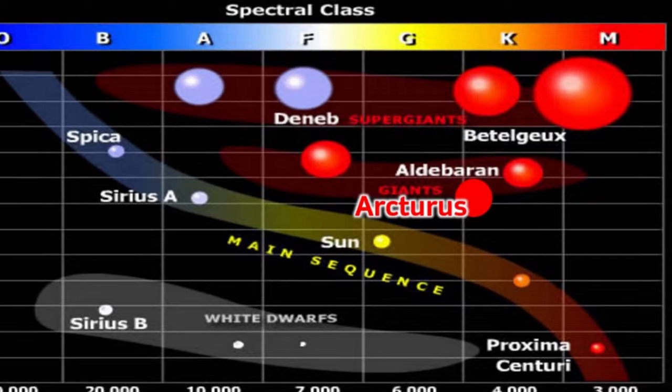Currently in the latter stages of its stellar evolution, Arcturus is classified as a red giant star. This means it has exhausted the hydrogen fuel in its core and has expanded significantly. Red giant stars like Arcturus are typically at a stage where they are burning helium in their cores and undergoing complex processes that eventually lead to their demise.